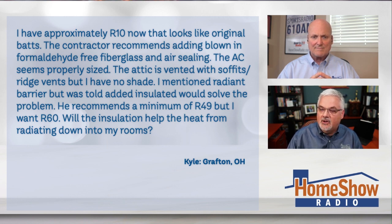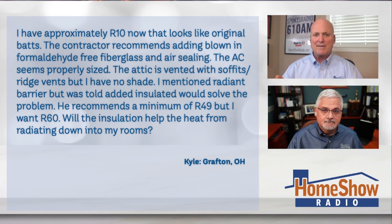Will insulation help the heat radiating down into my rooms? First off, my first comment on that picture — those are some fine carpenters you had there in 1965. No kidding, they have that thing braced. Beautiful. It looks like a dang cabinet. I love it. That's an art that's being lost.